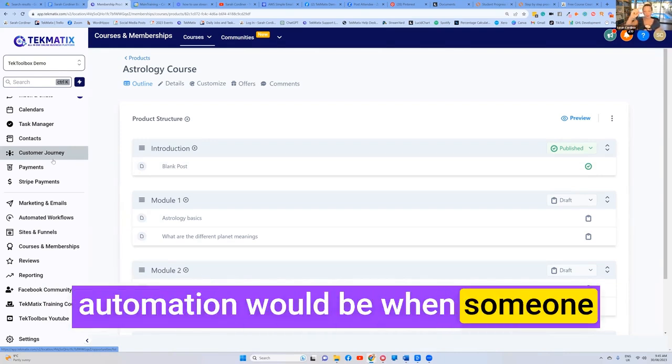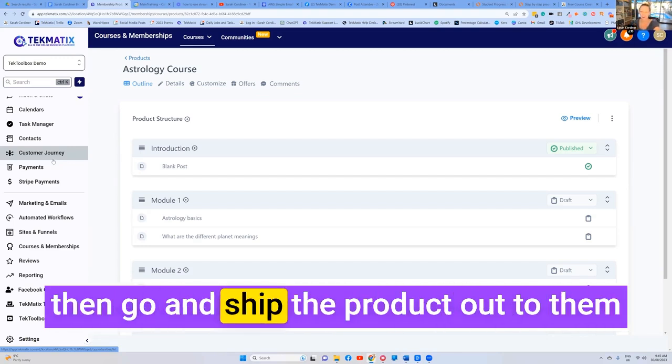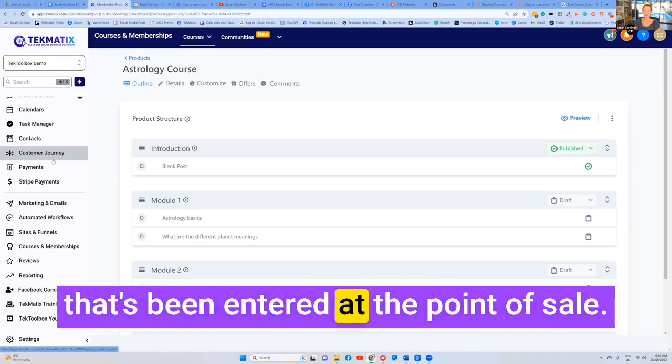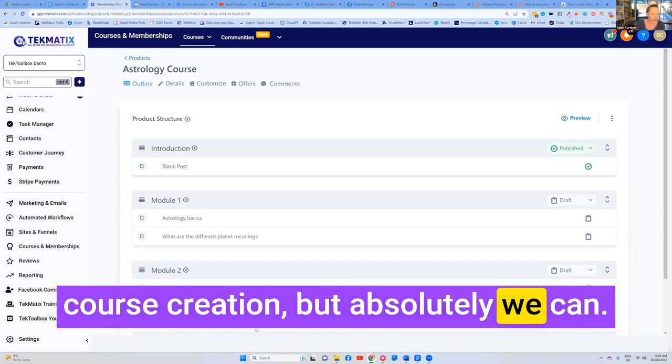And then your automation would be: when someone purchases this product — the candle — send a notification to yourself so that you can then go and ship the product out to them. You'll have all the shipping address information that was entered at the point of sale. We're going a little bit off track with course creation, but absolutely we can do this.